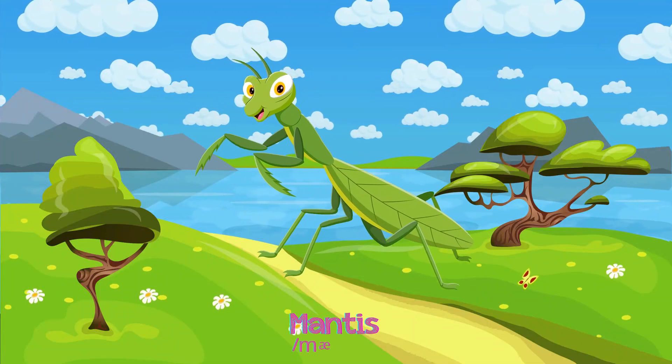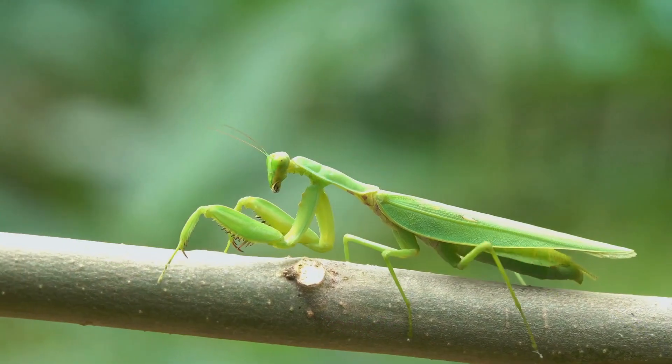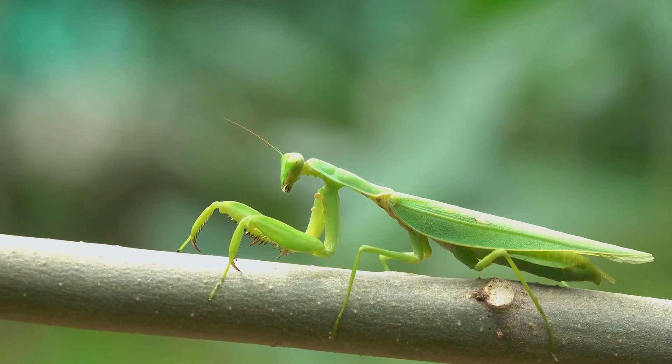Mantises are fierce hunters, with strong front legs like pincers, often found in gardens or farmlands.